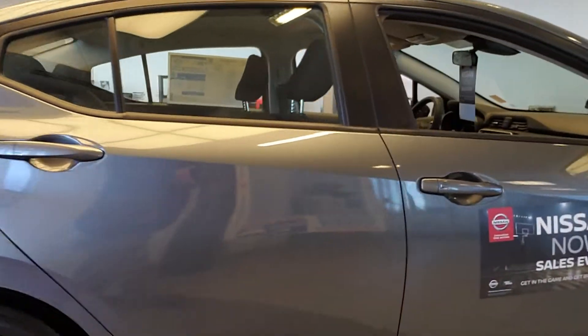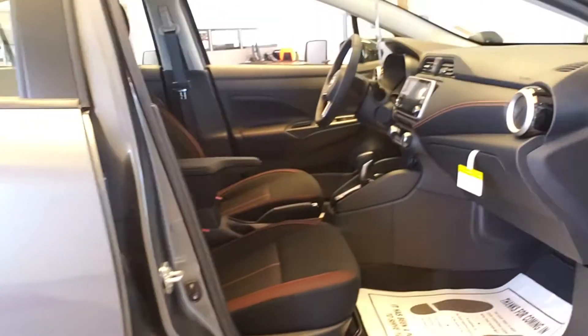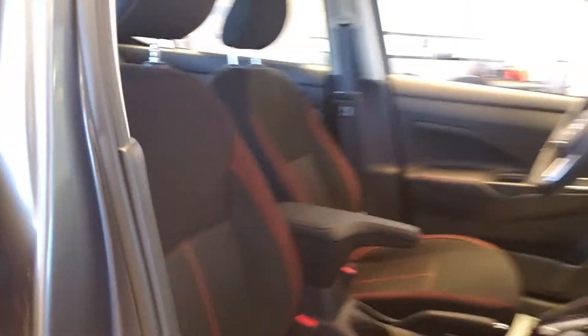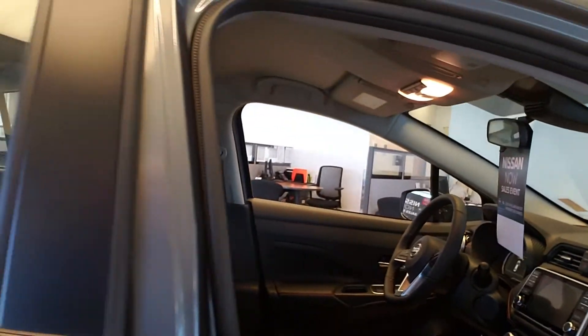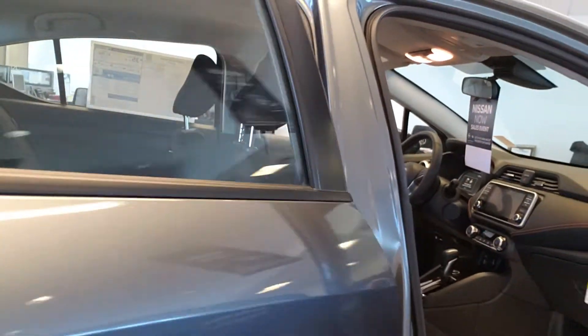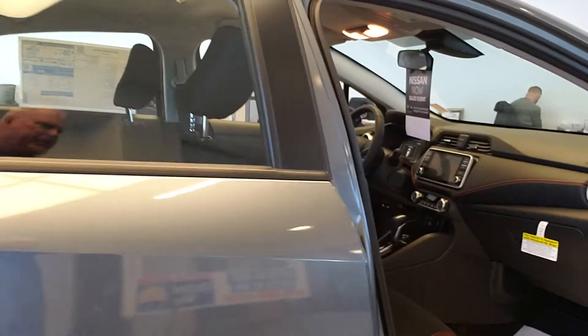Let's open up the doors and let's look on the inside. This gives you a different SR trim level. It gives you the SR seating. Beautiful car. You've got the leather-wrapped steering wheel. With this new body style, you also have a completely redesigned interior.